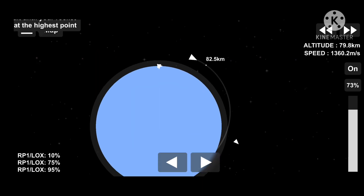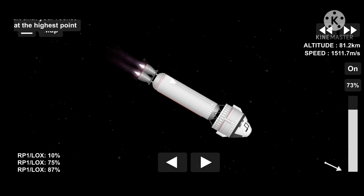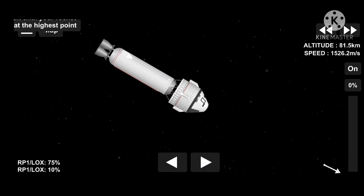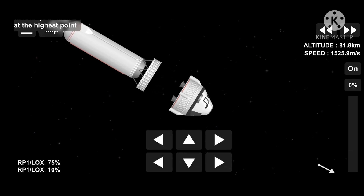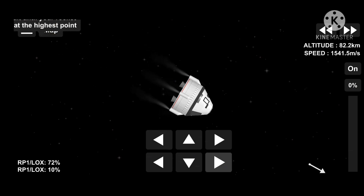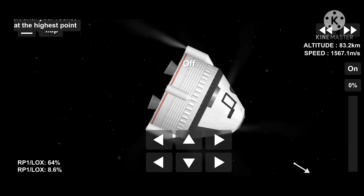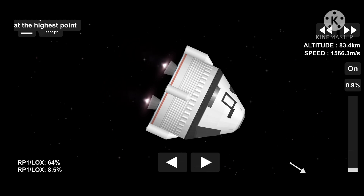We have confirmation of ascent cover jettison on Starliner. And we have good indication of aeroskirt jettison. Centaur now resuming active attitude control after successful aeroskirt jettison. Chamber pressures on both RL10 engines continue to look good. And we have good indication of separation of the OFT capsule. There it is. ULA has successfully completed their piece of the mission. Starliner is free flying for the first time in space. From here, the Johnson Space Center mission controllers will be flying Starliner. We will hear reports exclusively from there.